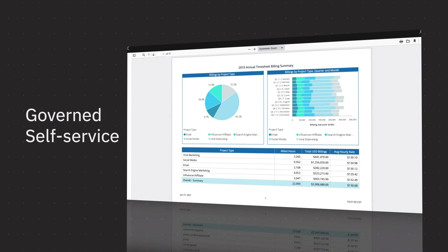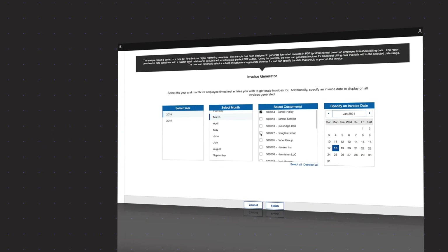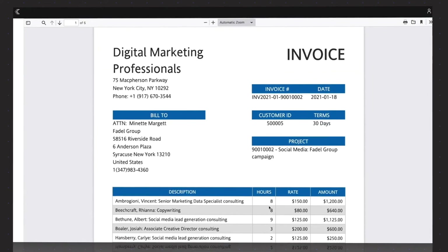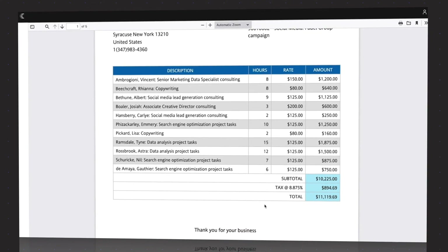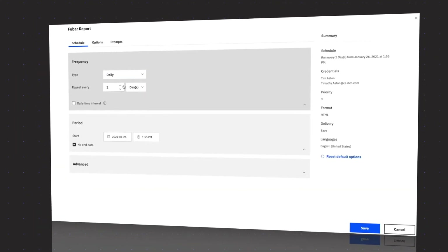Mission-critical reporting needs enterprise-grade reporting capabilities. With the modernized reporting capability in Cognos, you can create highly formatted reports in custom layouts and share insights to any number of users, in multiple formats, with different filters, and in any language.